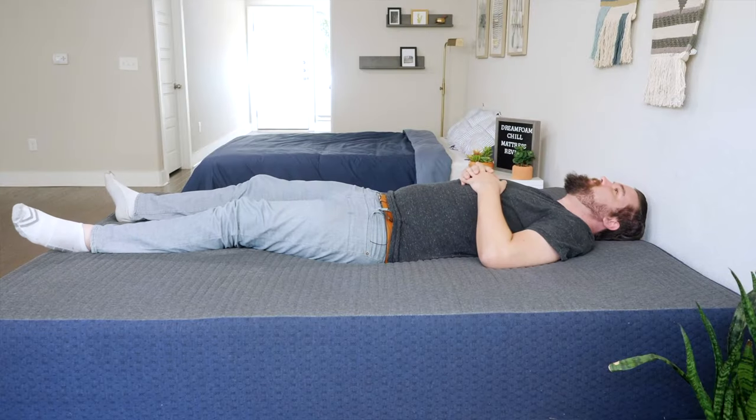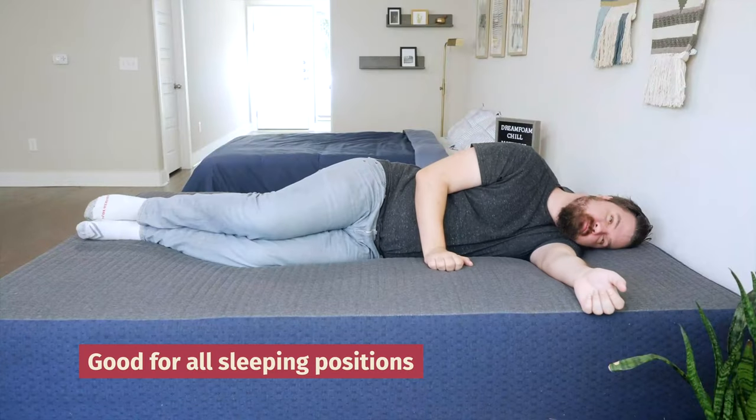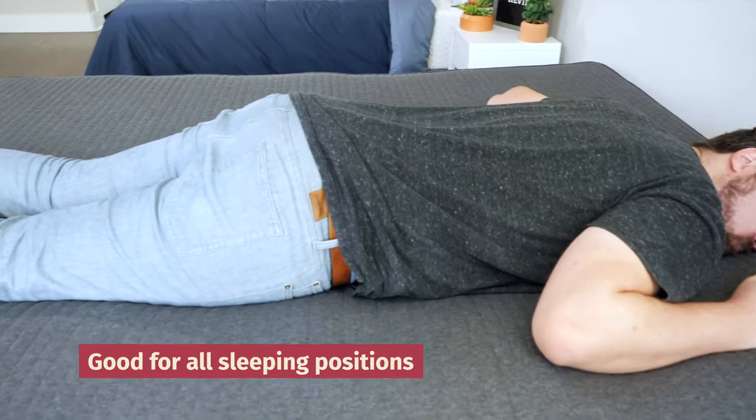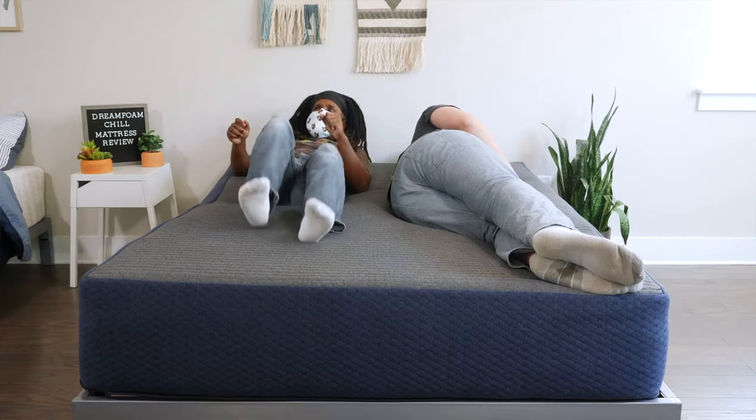The mattress we took a look at was close to a 7 out of 10 — a good balance of comfort and support, a good match for back, side, and stomach sleeping. But if you want something even firmer, take a look at the six-inch model. If you want something even softer, take a look at the 12-inch model. Whether you're a back, side, or stomach sleeper, you'll find what you need on this mattress, and you shouldn't overheat at night.